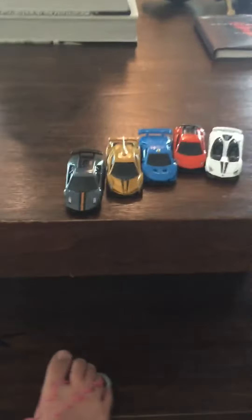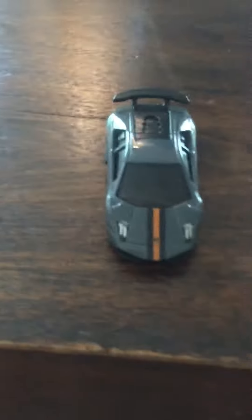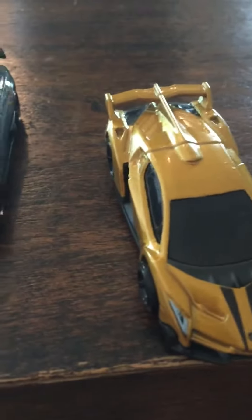So this is the black Lambo, and it has orange on it. It's pretty cool, and it's gold and has black tires.